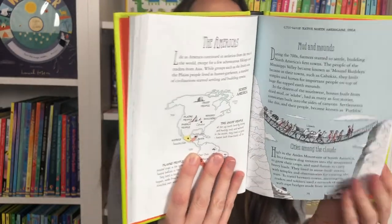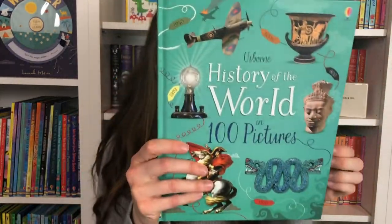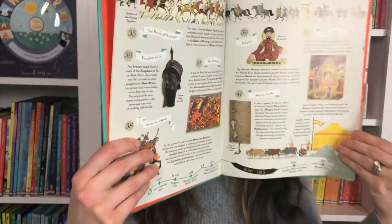So this is a really nice, just short, brief, fast-paced trip through human history — A Short History of the World. History of the World in 100 Pictures. You can see what that one looks like. Very neat.